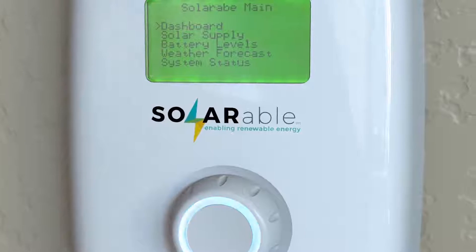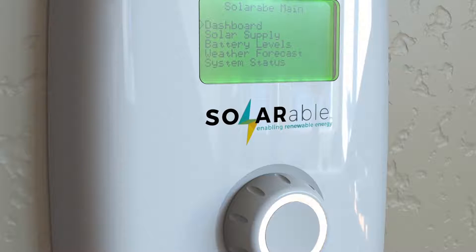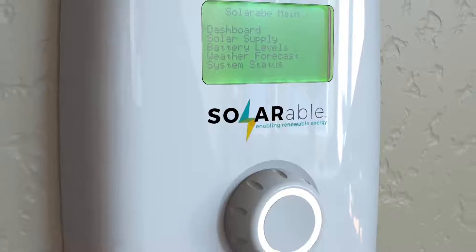We designed the Solarable for those of you, like us, who want to become more self-reliant, power your home or tiny home, and reduce your carbon footprint.